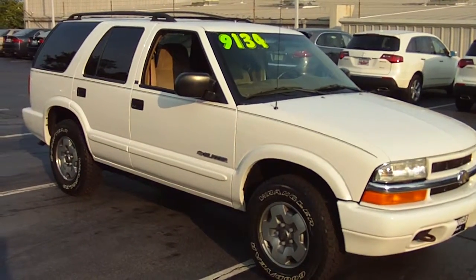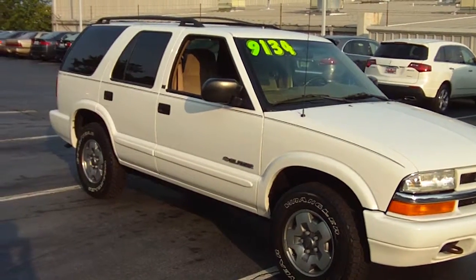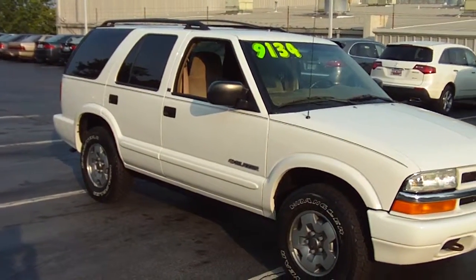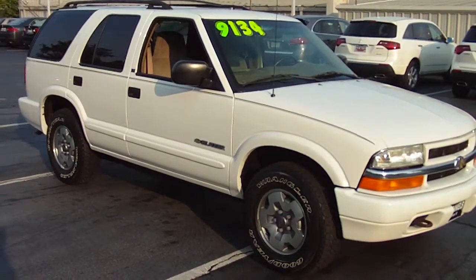2002 Chevy Blazer with a brand new set of Goodyear Wranglers on it. White exterior with a roof rack. Tan cloth interior. AC blows cold. Car just arrived. You can find this car at McDanielsAutoGroup.com.